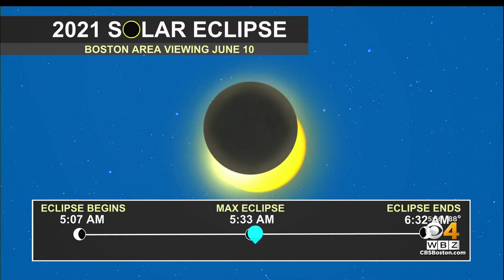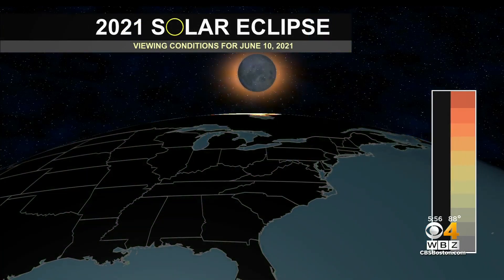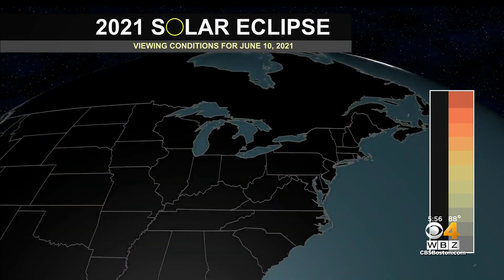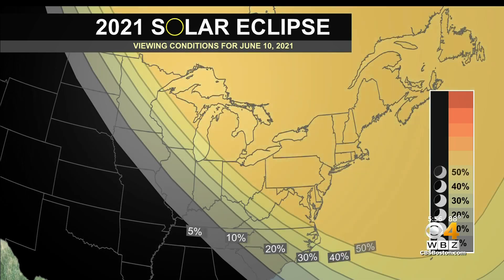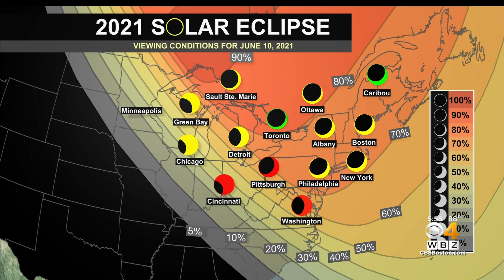The eclipse will peak at 5:33 and last until 6:32 a.m. To see what looks like a ring of fire, you'll have to travel north into Canada. Here it will look more like a shark's fin, as if the moon has taken a bite out of the sun. And looking at it directly can damage your eyes.